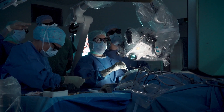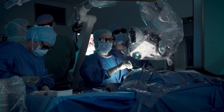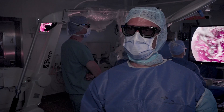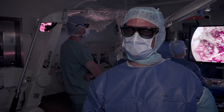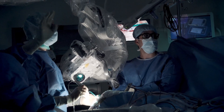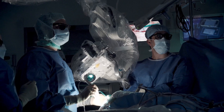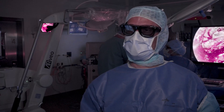We are three surgeons at the same time — a resident, an attending, and myself — and we're able to stand next to each other, communicate, and discuss, all looking at the same image. We don't have to switch around between one resident and the other; we can all stand there and everybody can learn at the same time.